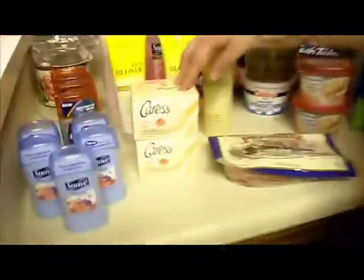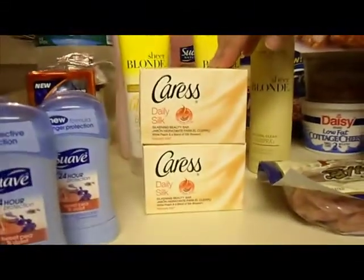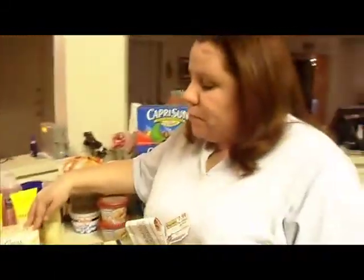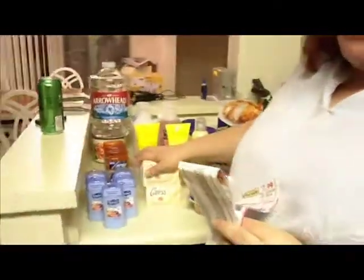The Caress was $1.99 — it was another participating item. I had a $1 off coupon, so it ended up being $1 a bar. I didn't get these for free, but still $0.99 is not a bad deal.